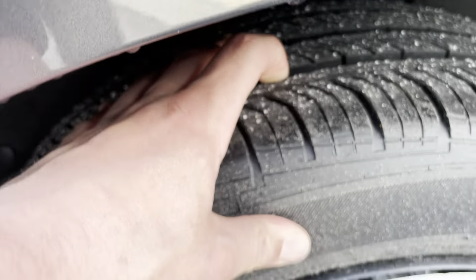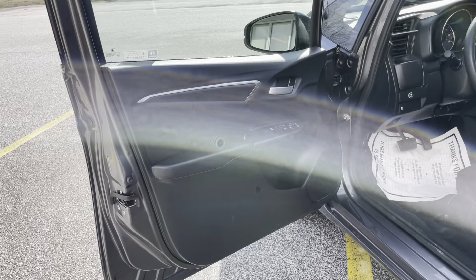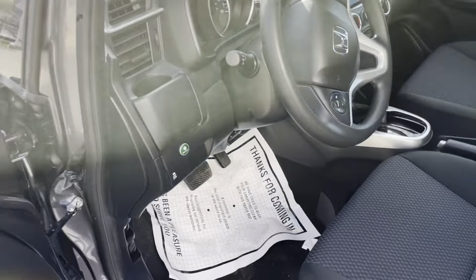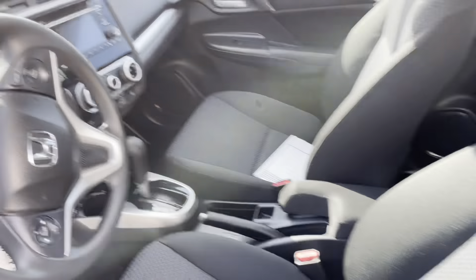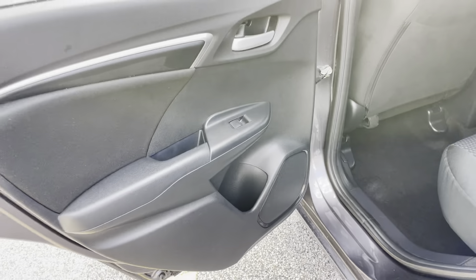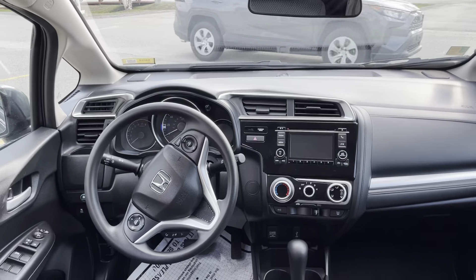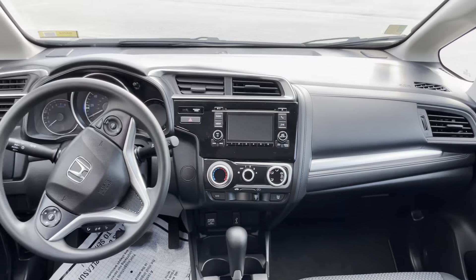Great condition. All-black interior with chrome trim. Gorgeous black fabric seats as well. The car is in great condition. Plenty of leg room in the rear. Beautiful interior — very roomy as well.